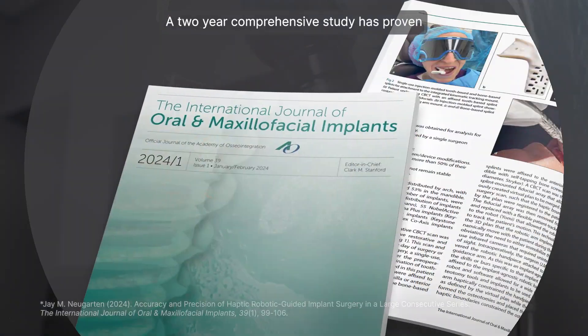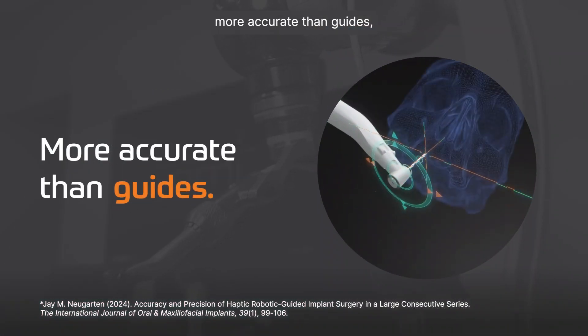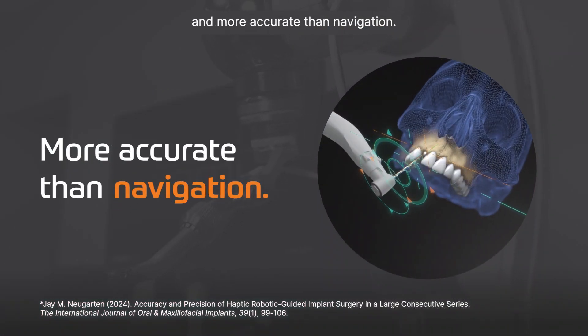A two-year comprehensive study has proven Yomi is more accurate than freehand, more accurate than guides, and more accurate than navigation.